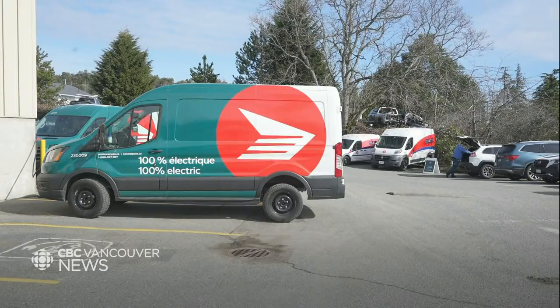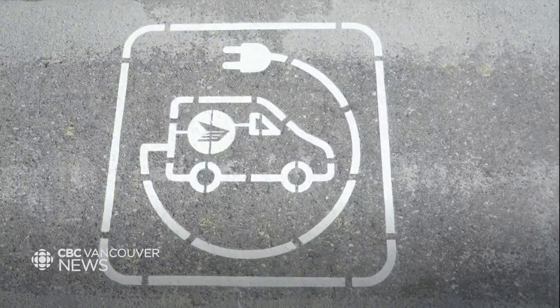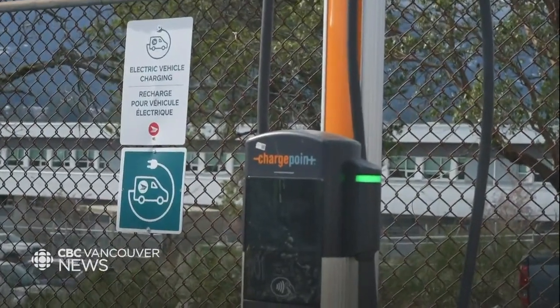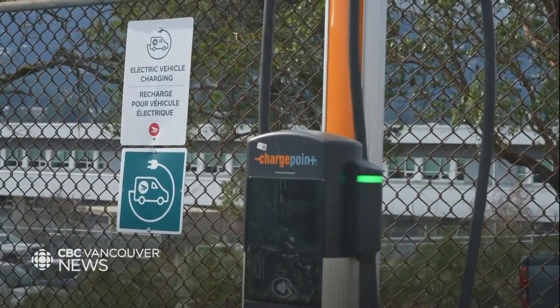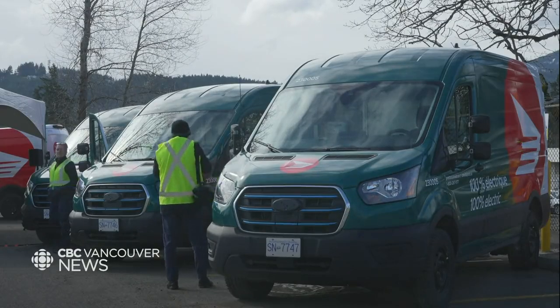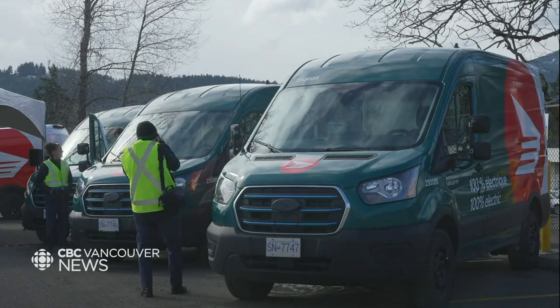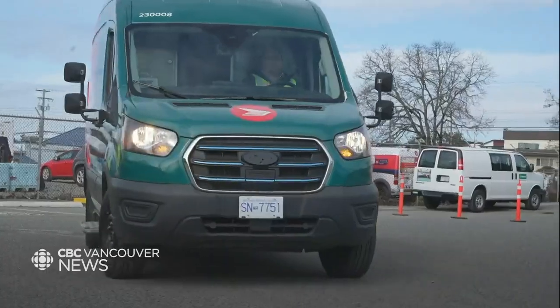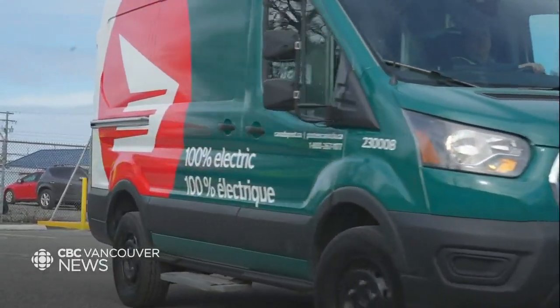I wouldn't call it a pilot — I would say it's step one in our plan. We've launched these vehicles here, we're launching the rest of the 100 in Quebec, and we're also focusing on our long-term strategy, looking at other sites using the same criteria. The staff have been on board — they love the fact that we have electric vehicles, and there's a lot of pride in the fact that they are the first to have them.